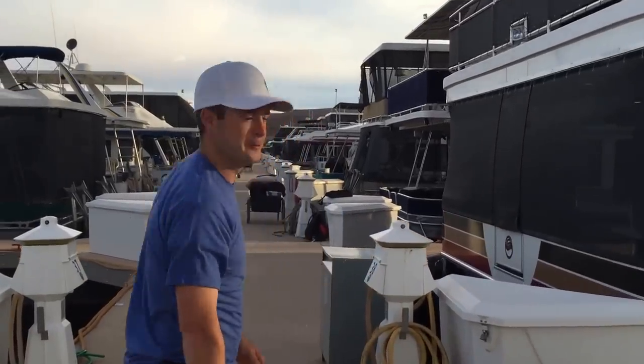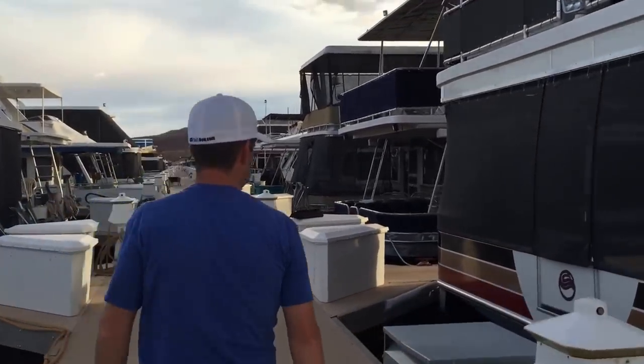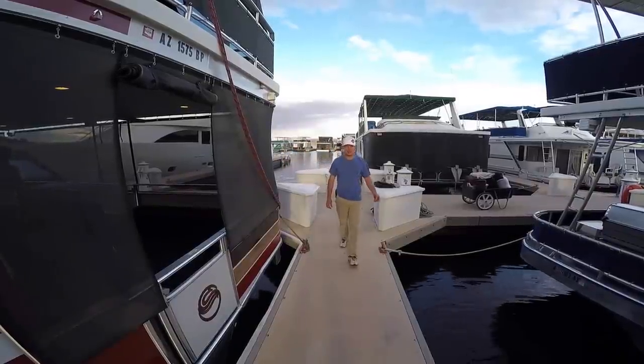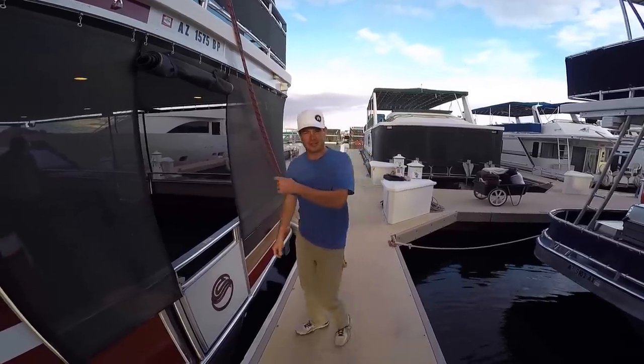Come on board, I'll take you on a tour. You've seen the outside, let's come say hi to the captain and check out the inside.